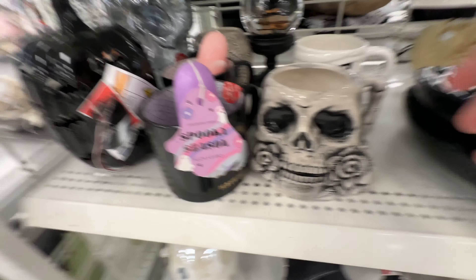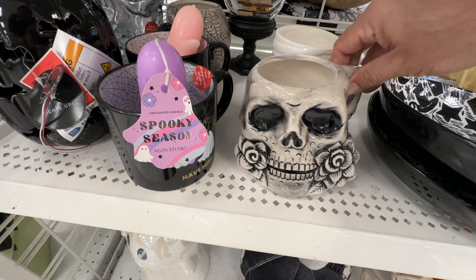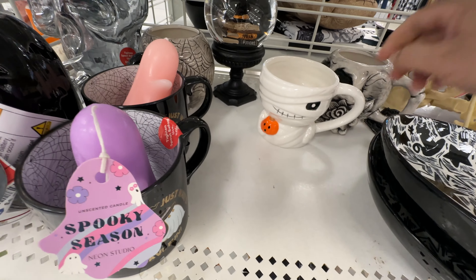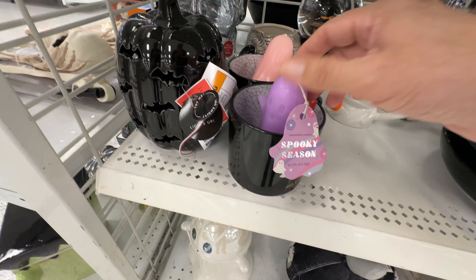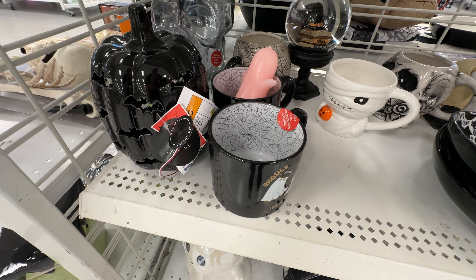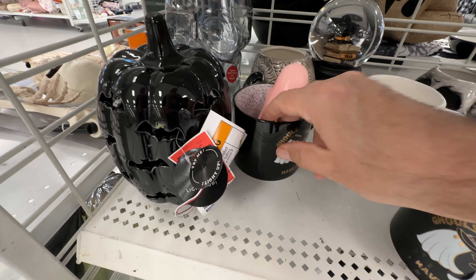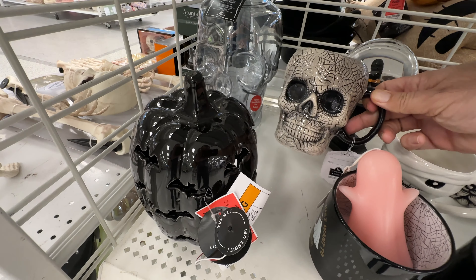Look at this skull mug — it's got roses coming out of its mouth. It's very wide, very intricate, and very different. All for $5. I think that's a price point we're going to pay for most of the mugs in the store. Isn't that little mummy cute holding its pumpkin? Love that. And what does this one say? 'Ghouls just want to have fun.'